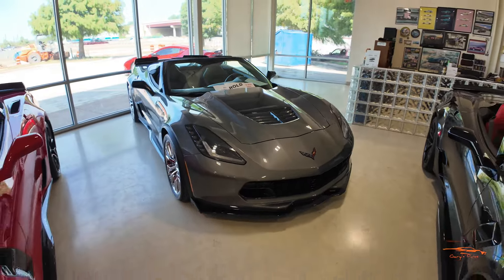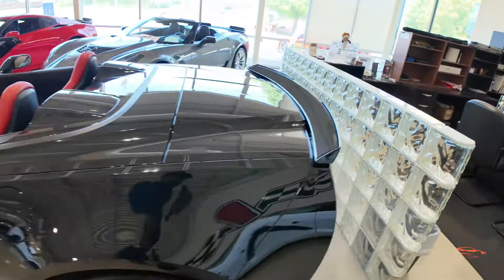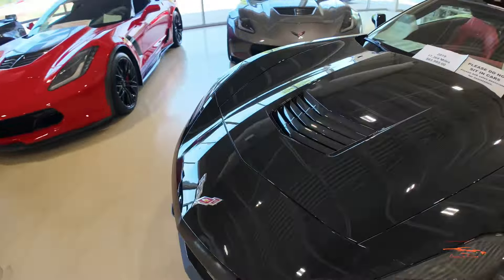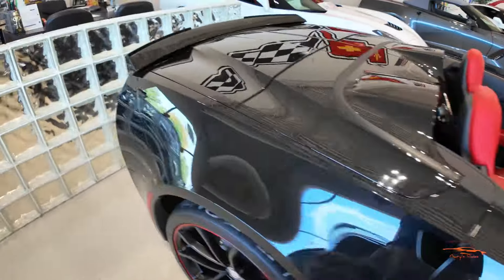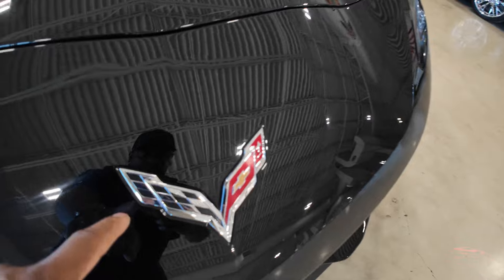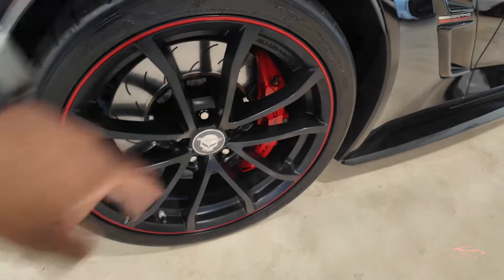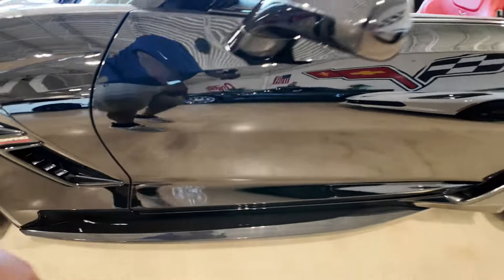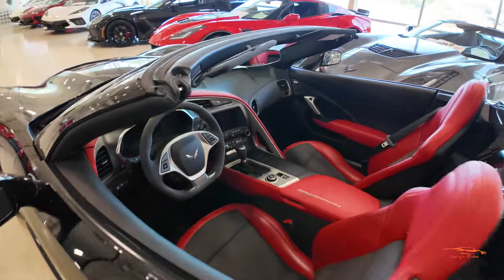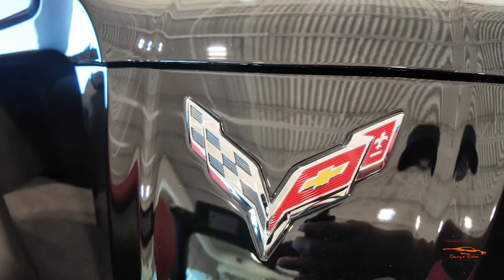Next we have a black C7 Grand Sport — and it's a convertible. Let's walk around. Up front it has chrome corvette cross flags and a front splitter, black wheels, red calipers, the Grand Sport badge, carbon flash side skirt, carbon flash rear spoiler, and stock exhaust. The interior has a red and black two-toned interior with a chrome corvette cross flags on the waterfall between the two seats.